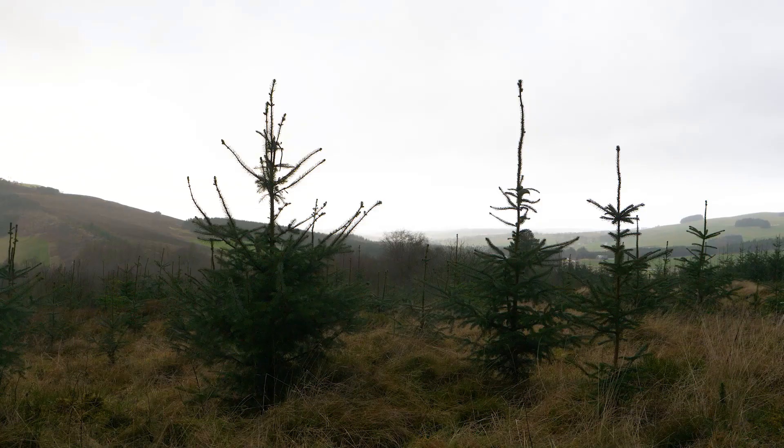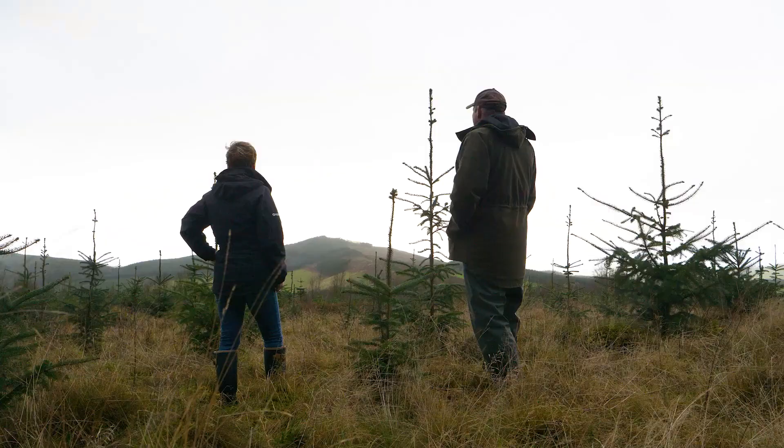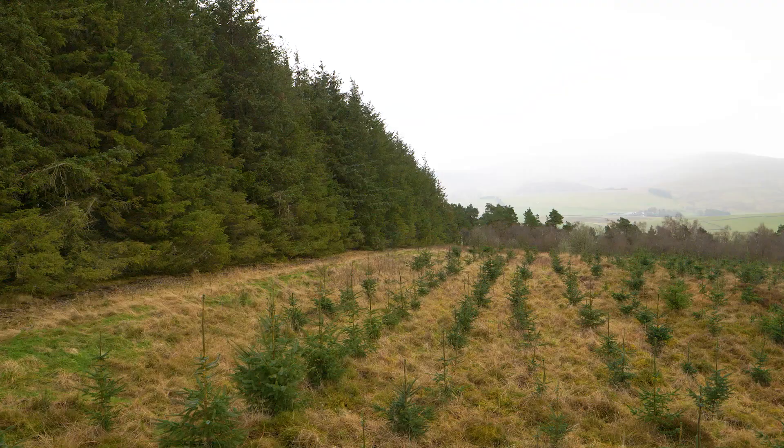Lynn White, Forestry and Farming Development Officer at Scottish Forestry, is an advocate of integrating trees on farm. Lynn has some practical advice for farmers, crofters and land managers across Scotland. Planting trees on a farm or a croft has to meet the farming business objectives — that's the main thing: what will it do for your business?